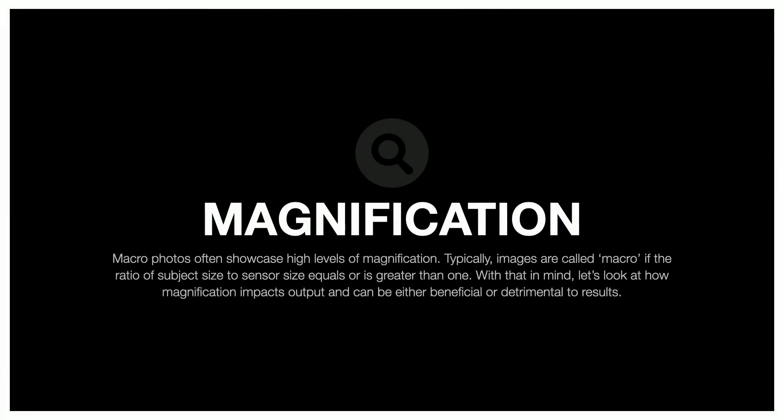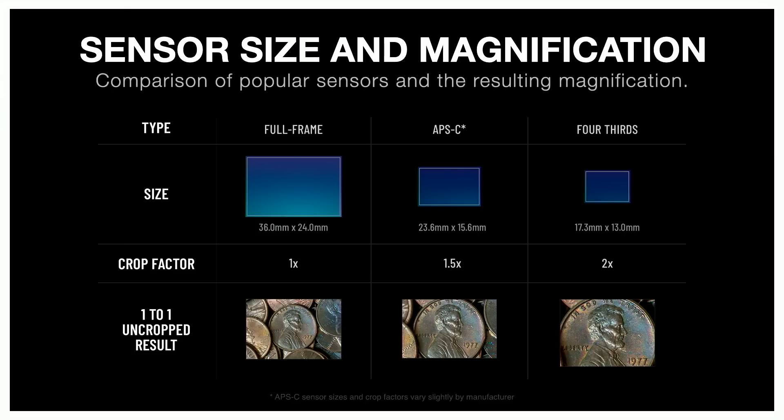On the subject of magnification — if you don't know what one-to-one means, hopefully this helps. At the bottom you can see the one-to-one uncropped result on a full-frame camera, which has about a 35-36mm sensor; an APS-C sensor; and then micro four-thirds, which is what my OM System camera has. With macro, sensor crop factor works similarly to telephoto: on full-frame you get one-to-one with the subject, but on micro four-thirds you effectively get 2x magnification out of your one-to-one lens. Macro is all about magnification, so I'm getting 100% additional magnification out of the same lens — that's one of the reasons I prefer shooting micro four-thirds for macro.